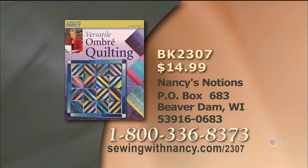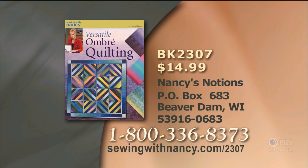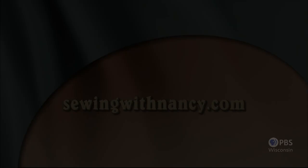Nancy has written a fully illustrated book entitled Versatile Ombre Quilting, which includes all the information from this three-part series — $14.99 plus shipping and handling. To order the book, call 800-336-8373 or visit sewingwithnancy.com/2307, order item number BK2307. Visit Nancy's website at sewingwithnancy.com for more information on this program.